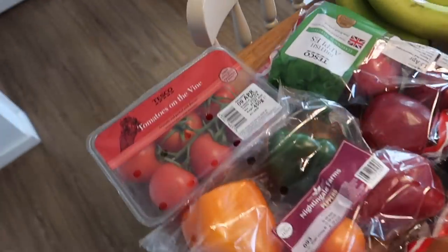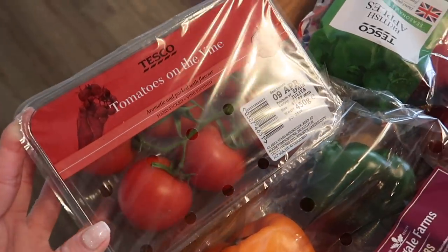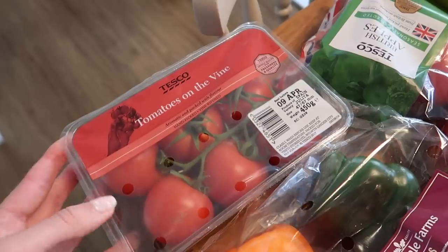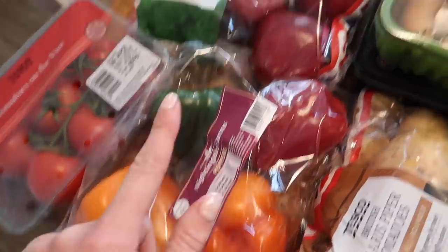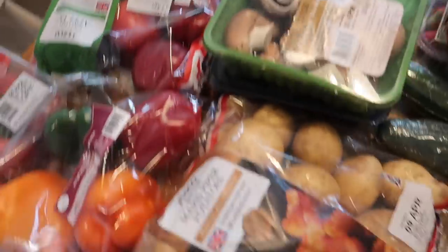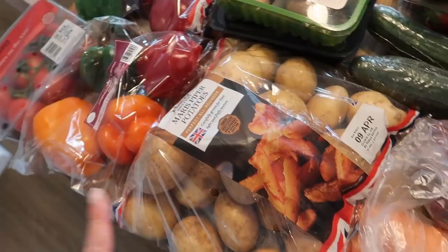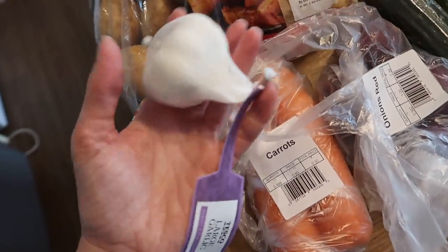This is everything else. Starting over here I got some tomatoes on the vine because they're on offer at about 94p and they just taste a bit nicer when they're left on the vine. I got some Nightingale Farm peppers, some apples, and I've got some Maris Piper potatoes because they're my favourite to cook with — they're a perfect all-rounder. I got a large garlic as I always do.